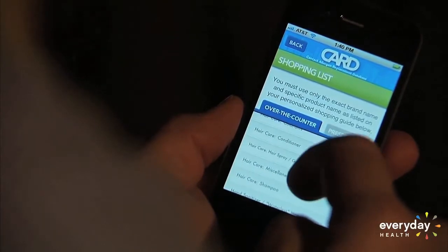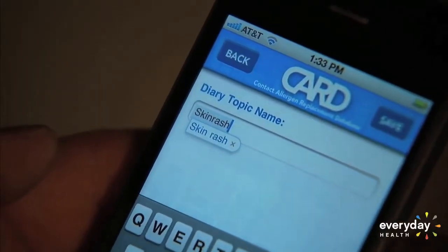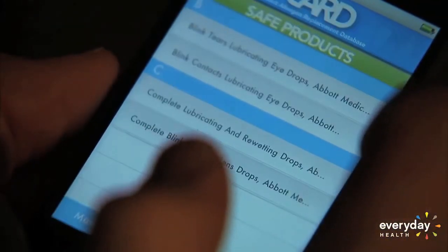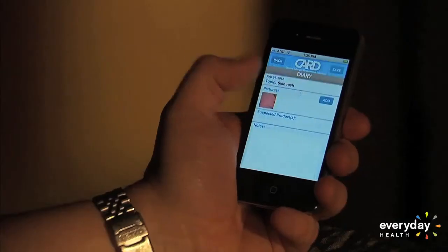You can also search for products by category or brand name, and if they contain ingredients that could cause a rash, the app sends you a warning. The whole purpose of CARD is to allow patients who struggle with itchy, uncomfortable red rashes to be steered clear of the things that tend to cause this sort of problem. Other features include a barcode reader to identify products, suggestions for safe products, and a journal where you can jot down notes. You can even upload pictures of skin reactions to show your doctor on your next visit.